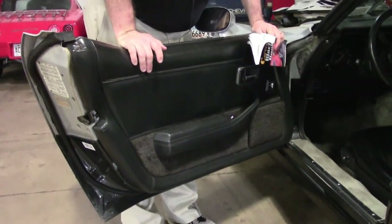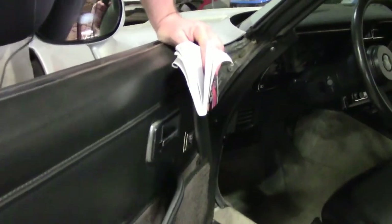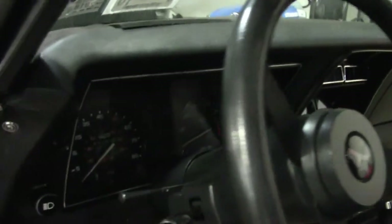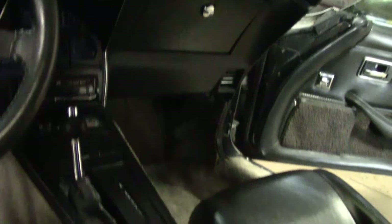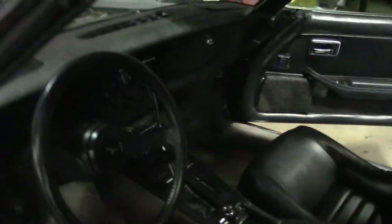Seat covers are new on the car. The gray carpeting looks to be more original to me. Power windows. This is an automatic. It does have the glass T-tops that are in good shape. Aftermarket stereo.